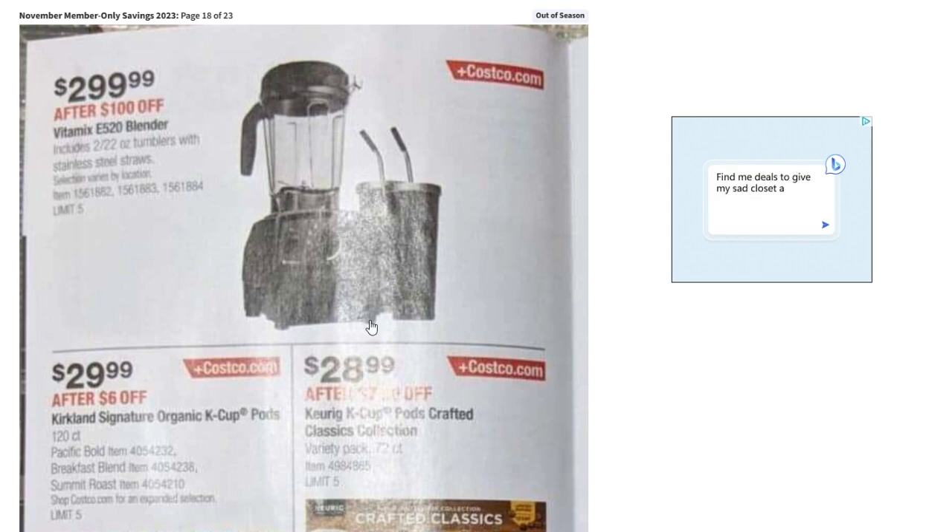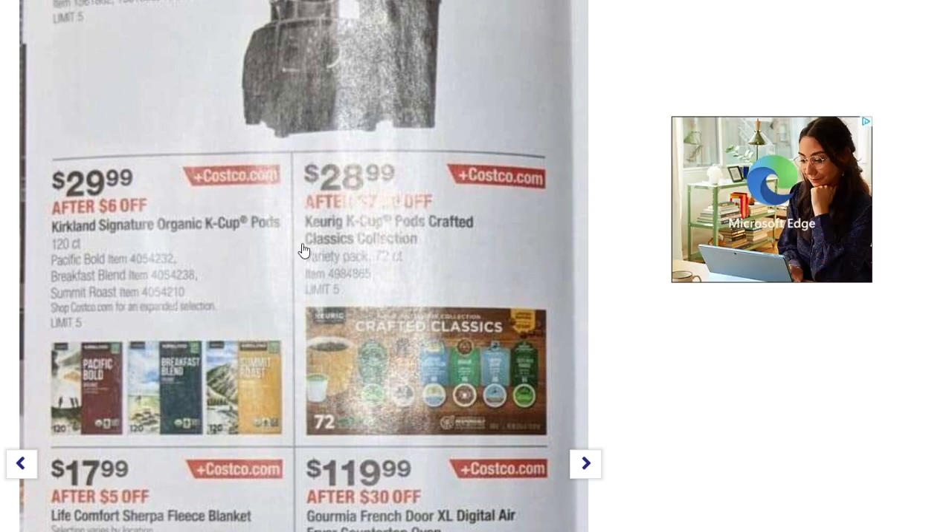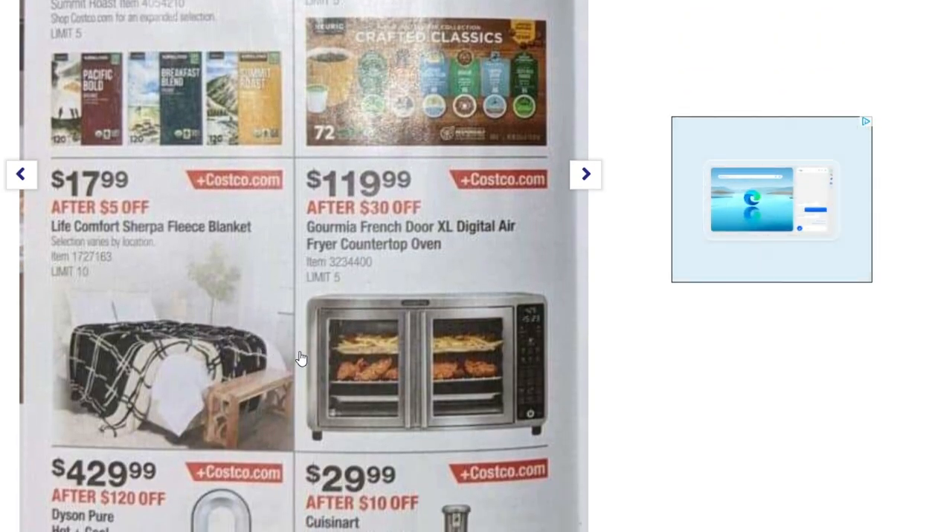The Vitamix blender comes with two 22-ounce tumblers with stainless steel straws — a cool bundle. Kirkland Signature Organic K-Cup pods — $6 off, down to $29.99. Keurig brand K-Cups are $28.99 after the discount. There's the Sherpa blanket again, and a French door extra-large digital air fryer countertop oven — $30 off, down to $119.99.